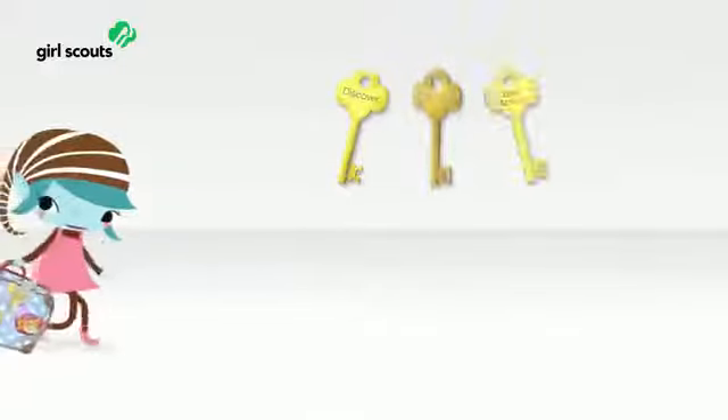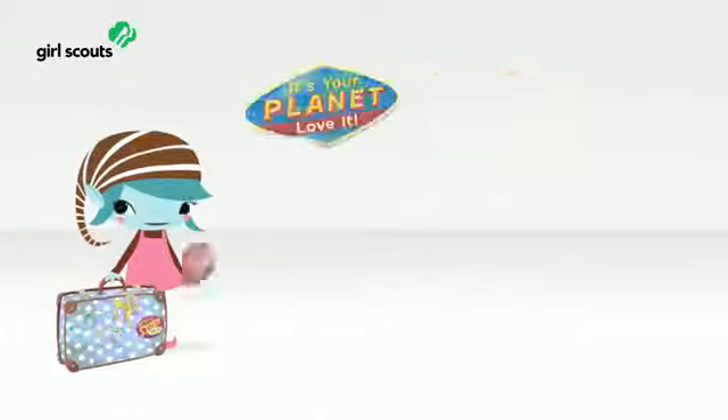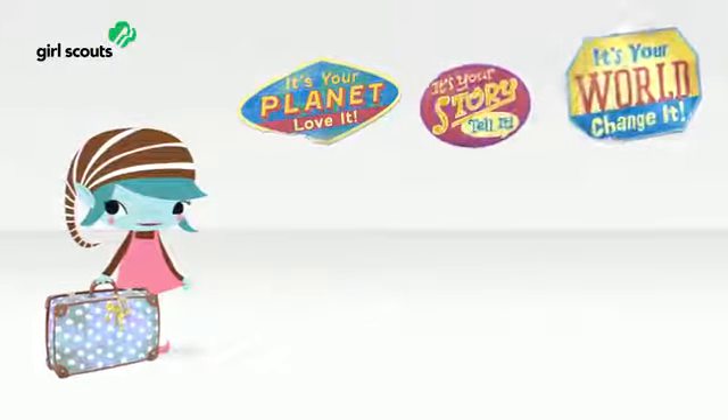Everyone knows Girl Scouts gives girls three keys to leadership, and girls already have three different leadership journeys to choose from. They earn awards, have fun, and change the world.